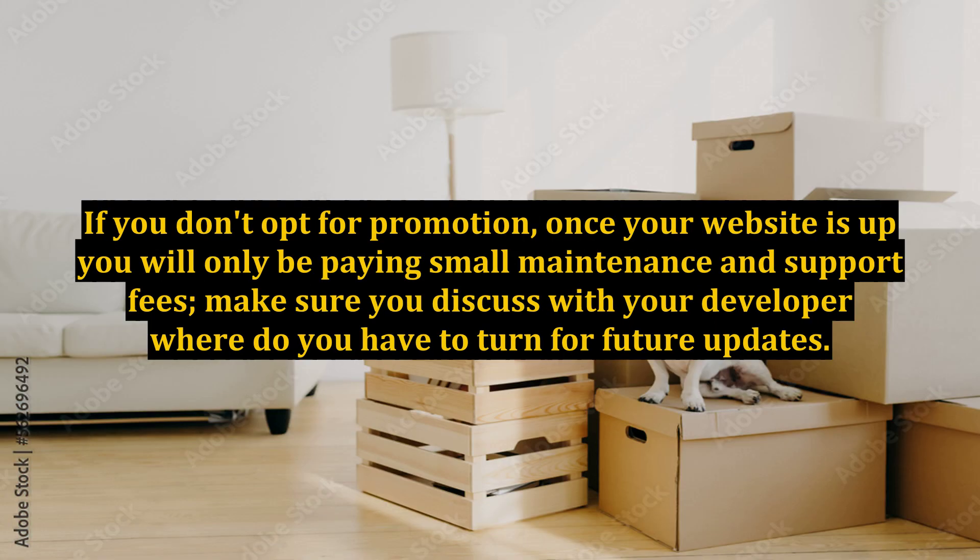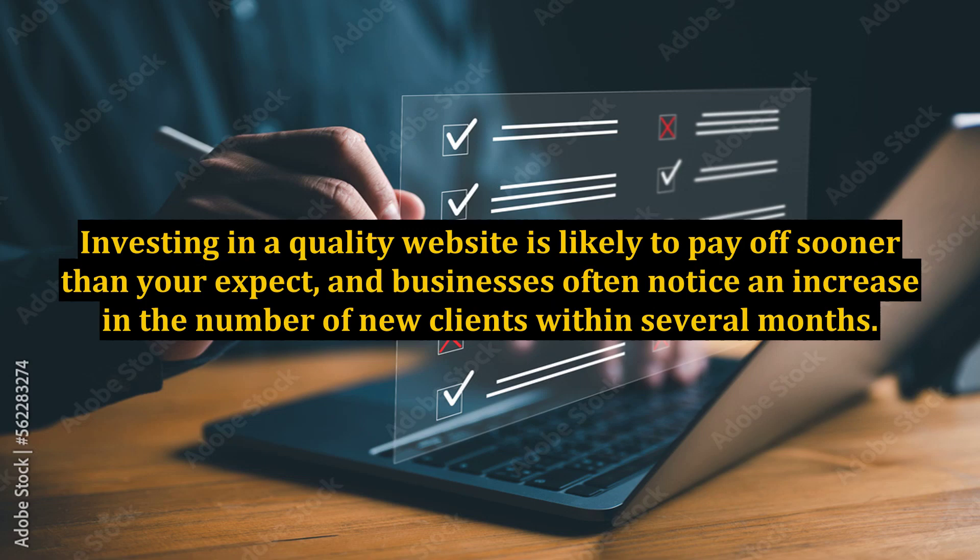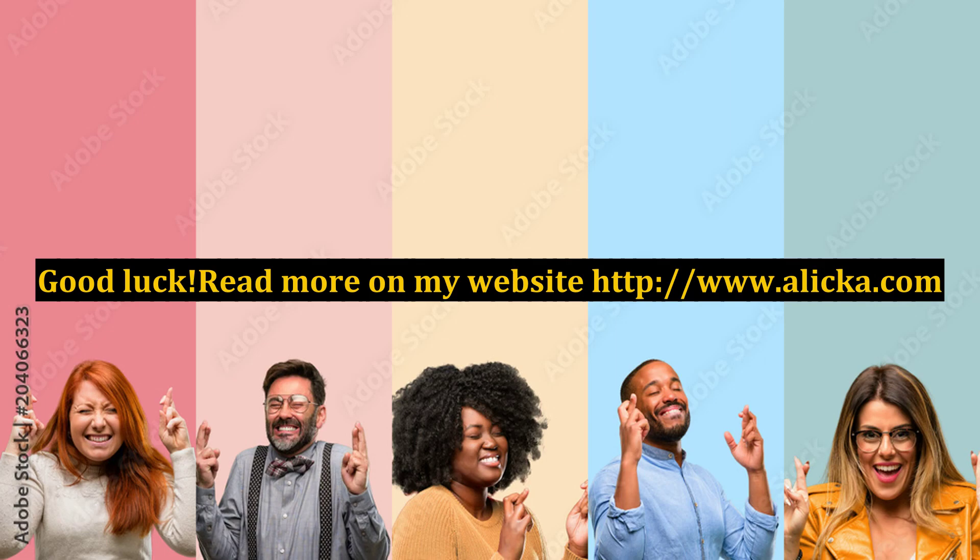If you don't opt for promotion, once your website is up, you will only be paying small maintenance and support fees. Make sure you discuss with your developer where to turn for future updates. Once the site is up, you will start enjoying the benefits. Investing in a quality website is likely to pay off sooner than you expect, and businesses often notice an increase in the number of new clients within several months. Good luck!